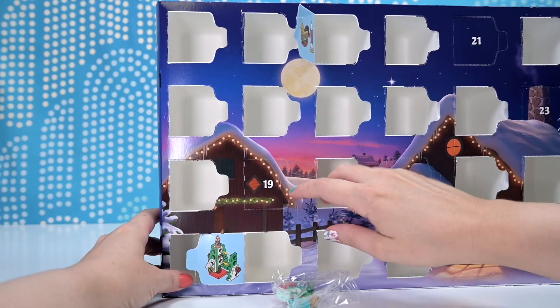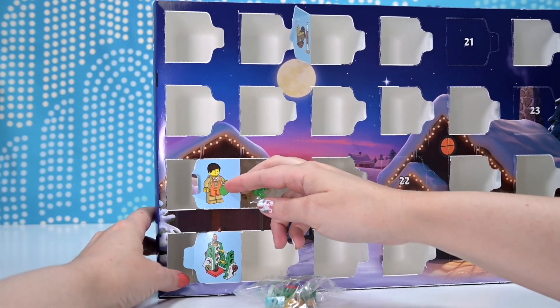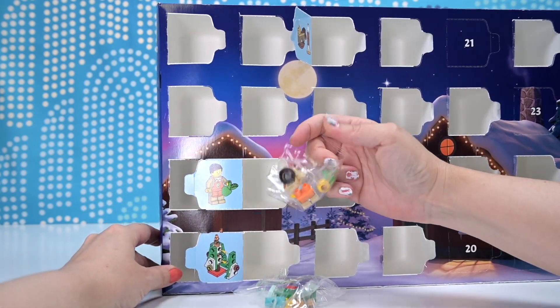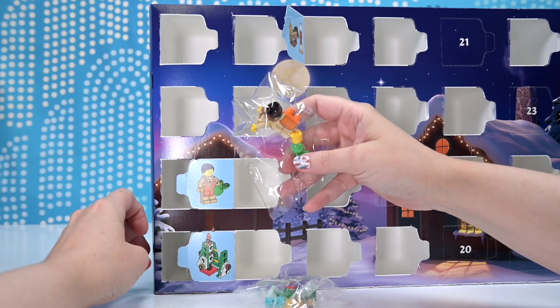Okay, so we'll build that thingy in a moment, but let's have a look at number 19 on the city calendar. It's the supermarket dude. I know these guys all have names and I should look at them on the side of the box, but I'm just gonna refer to him as supermarket dude.